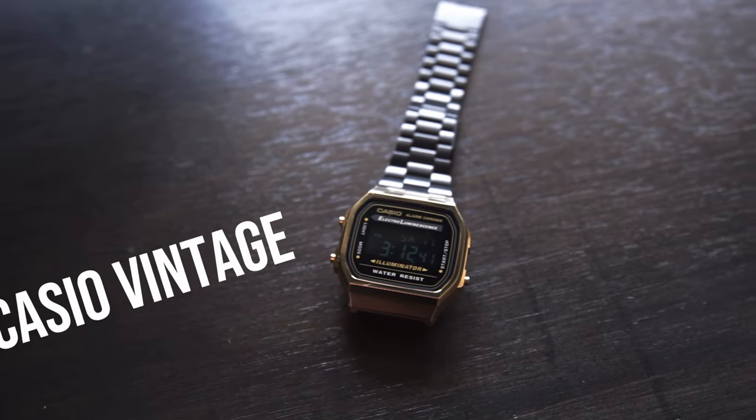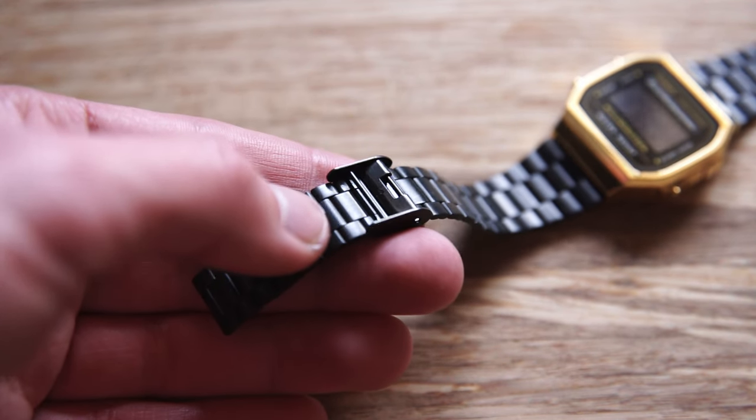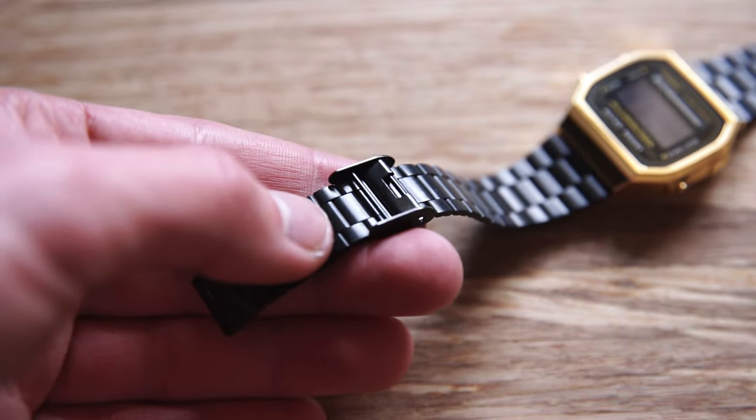The first one is a Casio Vintage watch — that's just the name of their line. The exact model number is the A168WE. This is a gold-bodied watch with a black metal bracelet. You can adjust it yourself, which is probably one of the best features — you don't have to mess around with links. You just unhinge it where the buckle is and move it to your desired length.